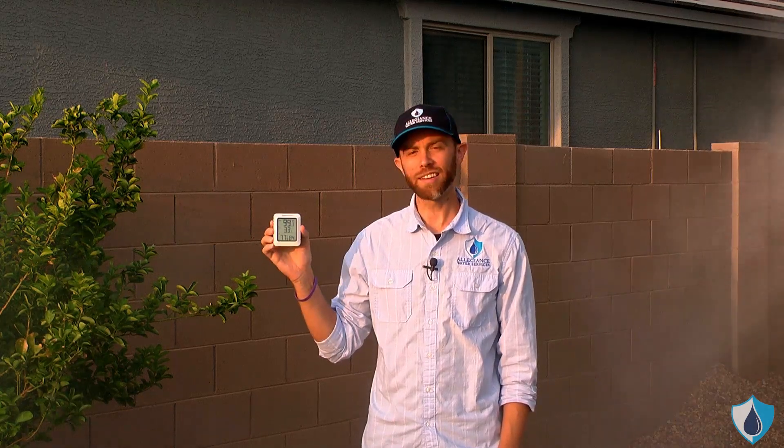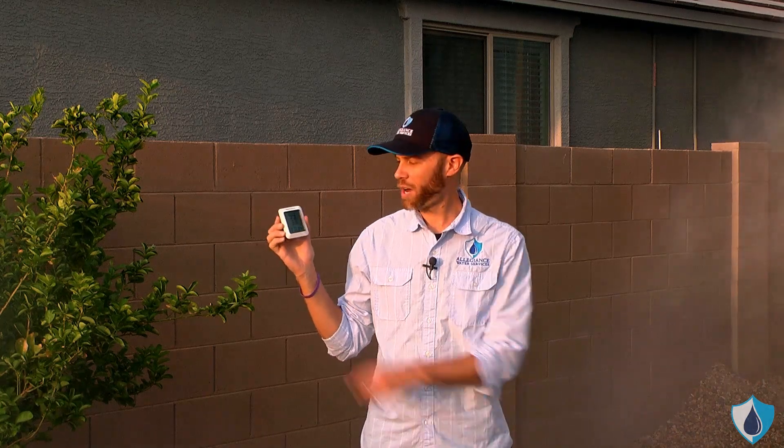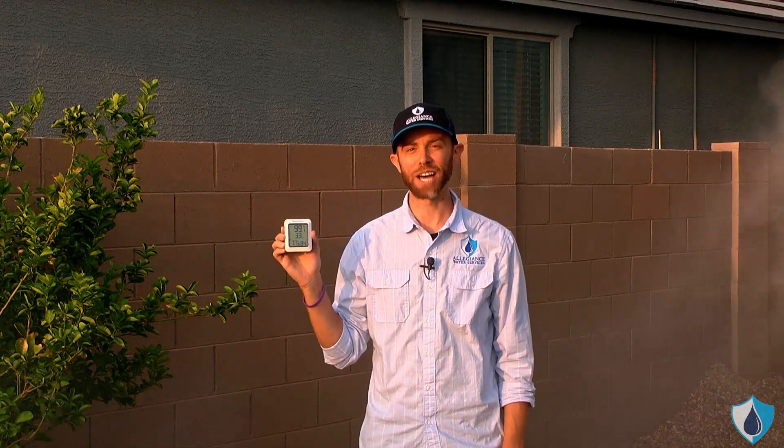Now we're in the later afternoon, early evening — it's about 5 to 5:30. The front sensor in the front yard reads 99 degrees, and right here it's 77.9 degrees, so we've got almost a 22 degree difference in the later afternoon.